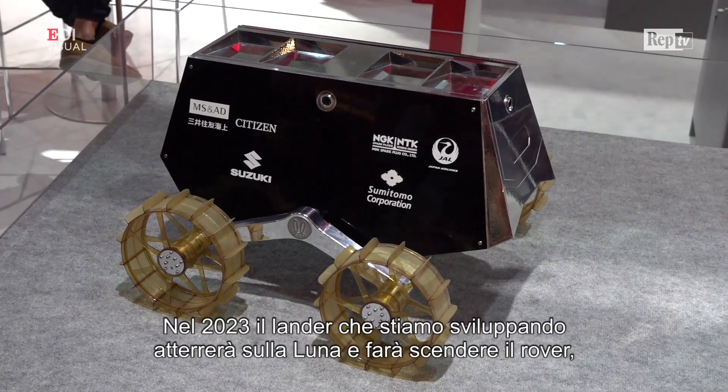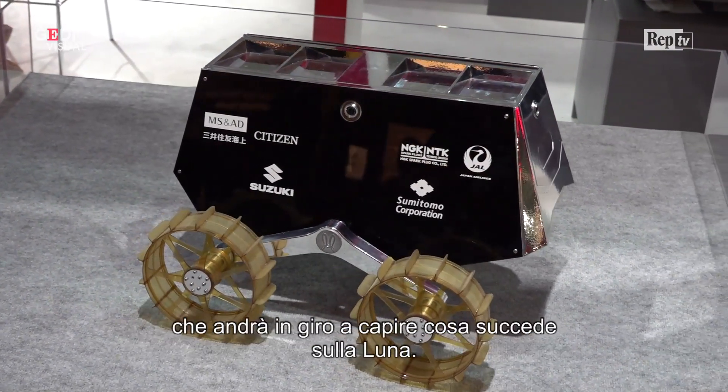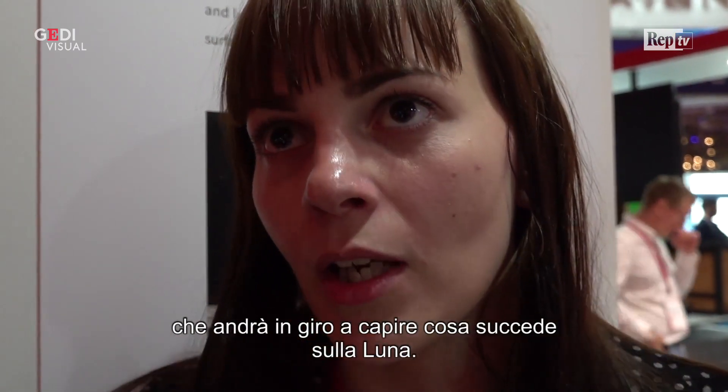By 2023, the lander that we are also developing will land on the moon, deploy the rover, and then this rover will actually walk around and see what's going on on the moon.